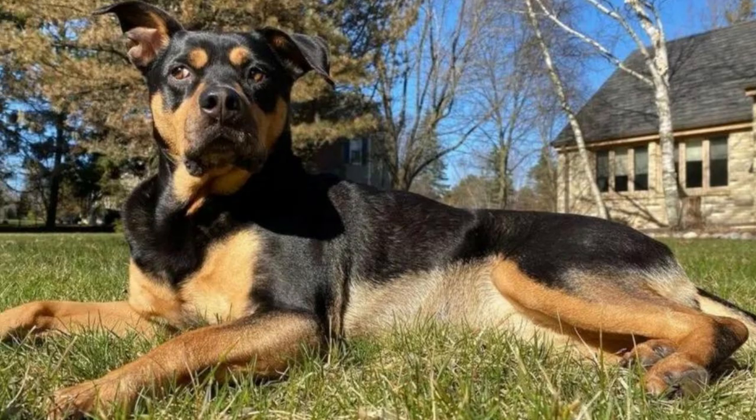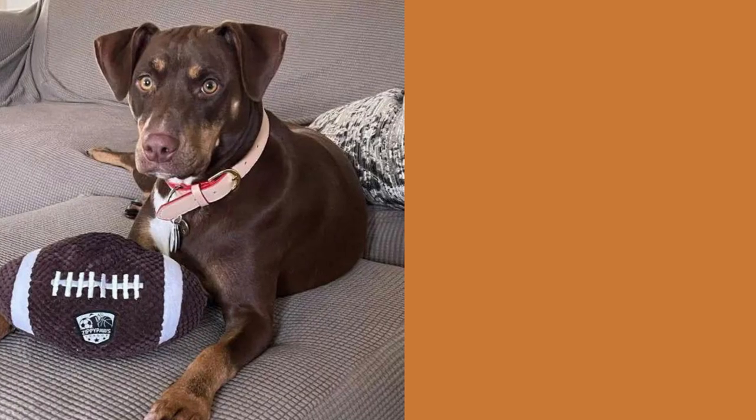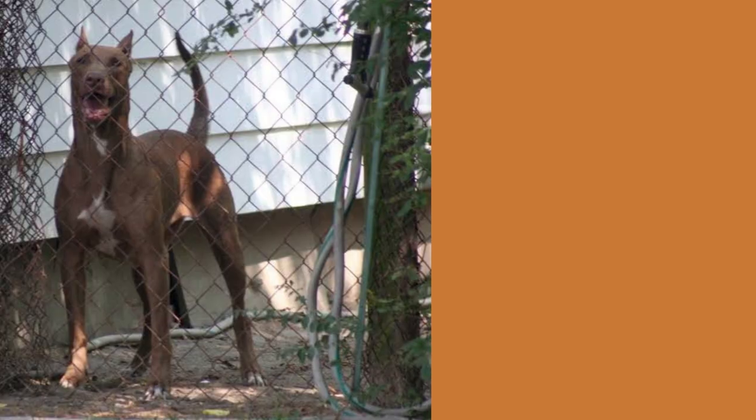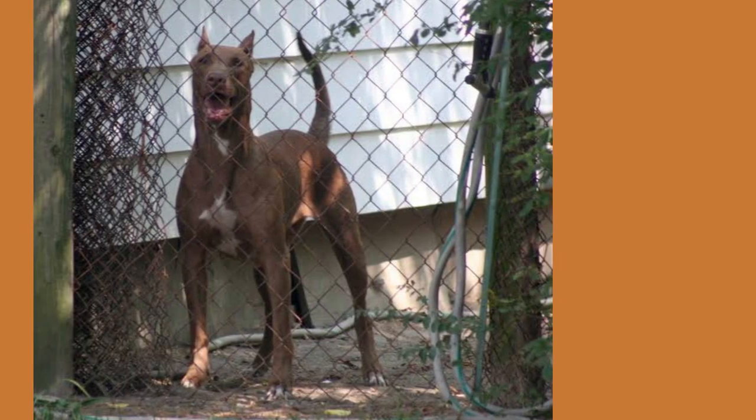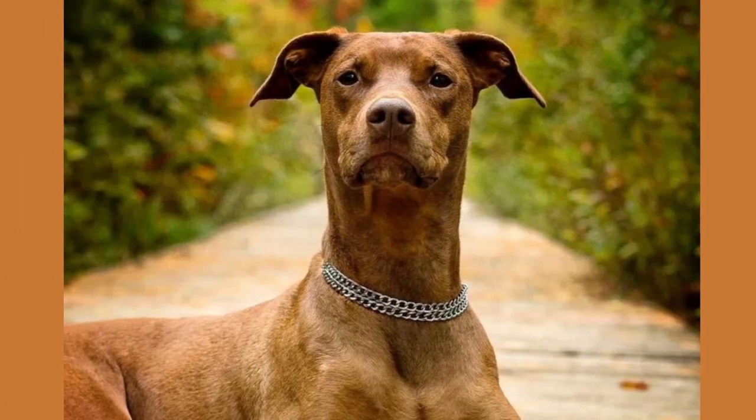But like any dog breed, the Doberman Pit has its share of health concerns. They may be prone to hip dysplasia, heart issues, and allergies. So make sure to keep them on a healthy diet, regular exercise, and visit the vet regularly to keep them in tip-top shape.